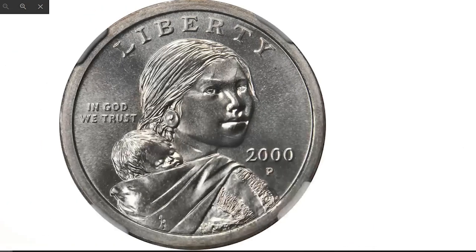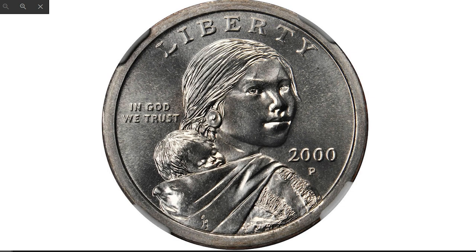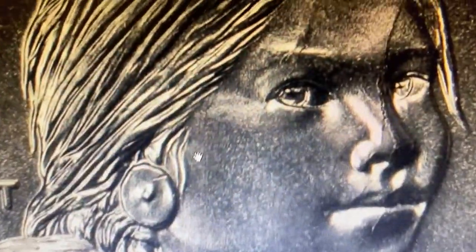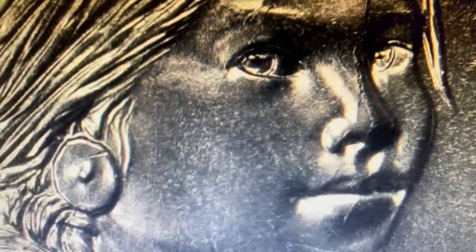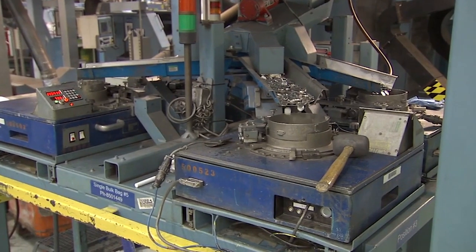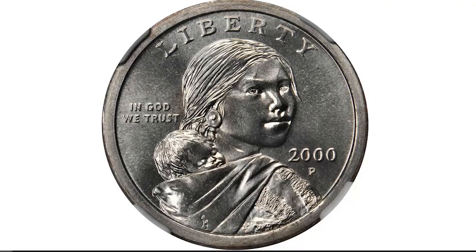The near-perfect gem surfaces of this important off-metal wrong planchet error dollar — the strike is sharp and crisp on both sides with even the tiniest details fully represented. Low magnification reveals two light vertical die cracks on Sacagawea's portrait, both beginning on her forehead. The host planchet is a copper-nickel clad Susan B. Anthony dollar blank, composed of an outer core of 75% copper and 25% nickel bonded to an inner layer of pure copper, no doubt from Susan B. Anthony coinage of 1999.